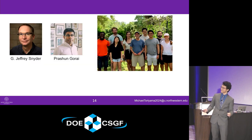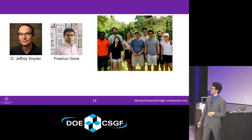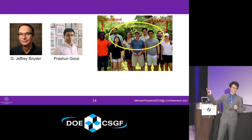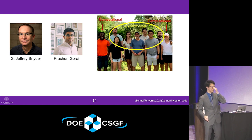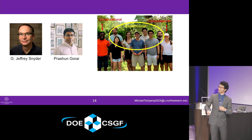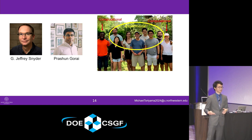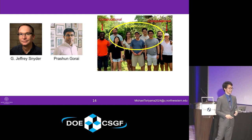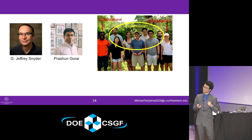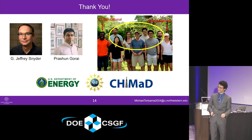I'd like to thank you all for listening. This is the group I've been working with at Northwestern, and Prashen Gurai, who is a professor and my other co-advisor at the Colorado School of Mines. The group is mostly experimental people — as you can see, I'm not in this picture, not because I was excluded, I just wasn't there. The group composition is very heavily weighted towards experimentalists. Take me as an example of someone who, as a computational researcher, can still join a predominantly experimental lab and find a lot of success. Thank you all for listening, and I'd like to take any questions.